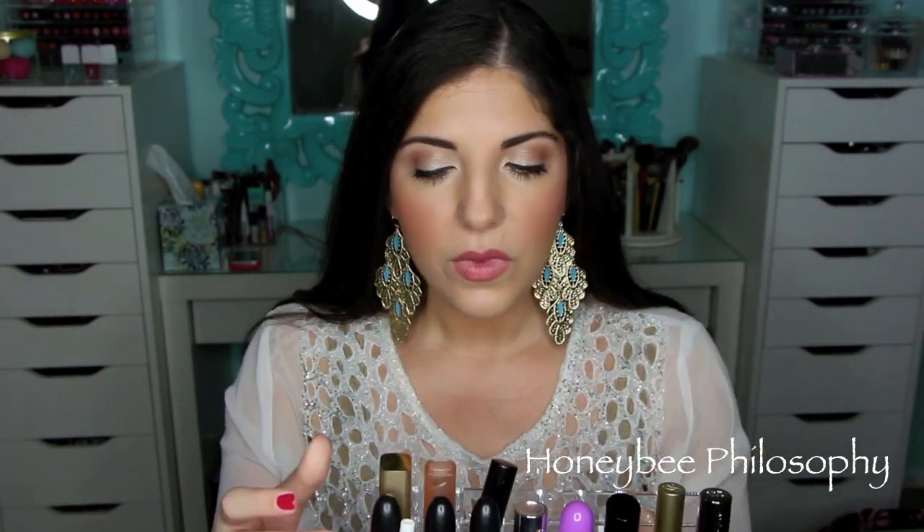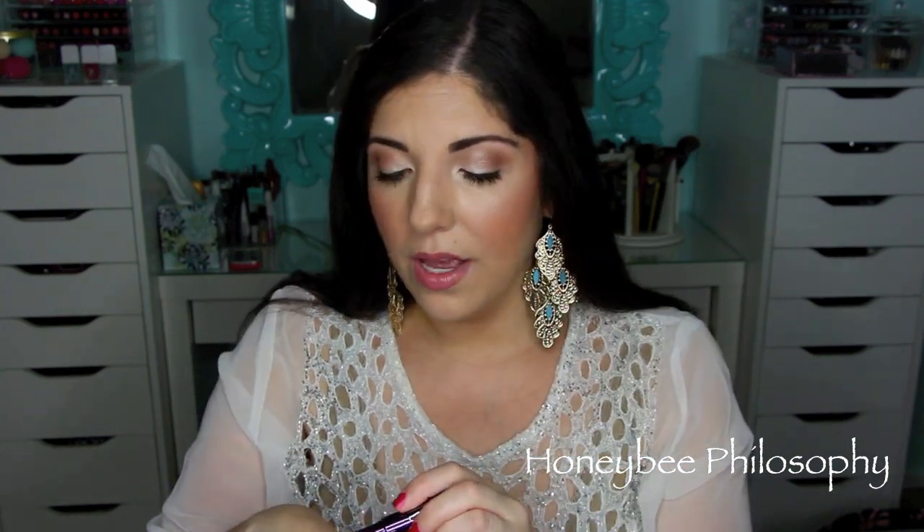The first one I want to talk about is the one that's on my lips right now — it's the Urban Decay Revolution Lipstick in Naked. This is just such a beautiful pinky nude. I absolutely love this shade because it goes on so creamy, it's very pigmented, and it lasts really well for me. I love the packaging of these lipsticks. It's a little bit darker of a nude, but because of that, it matches a lot of skin tones really well. I apply this to Sephora clients all the time.